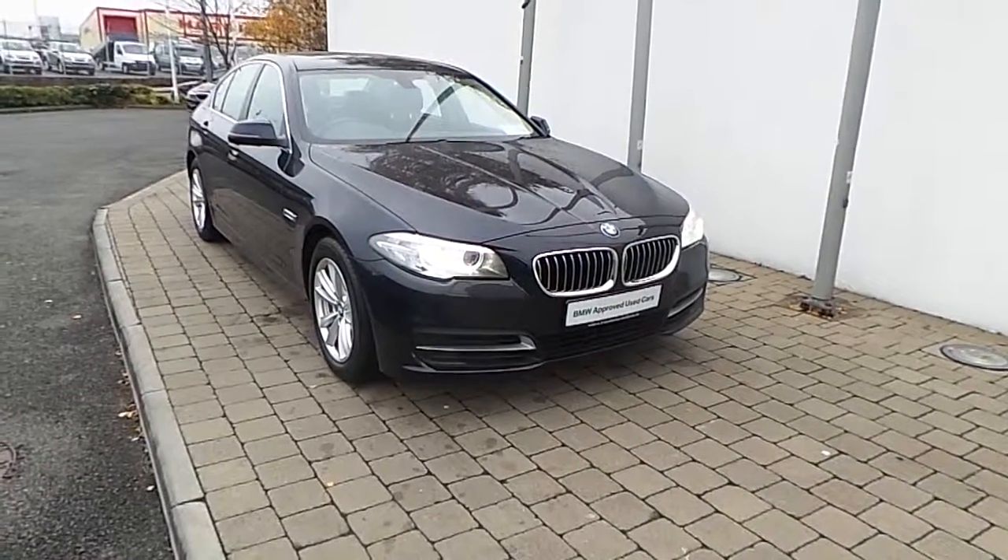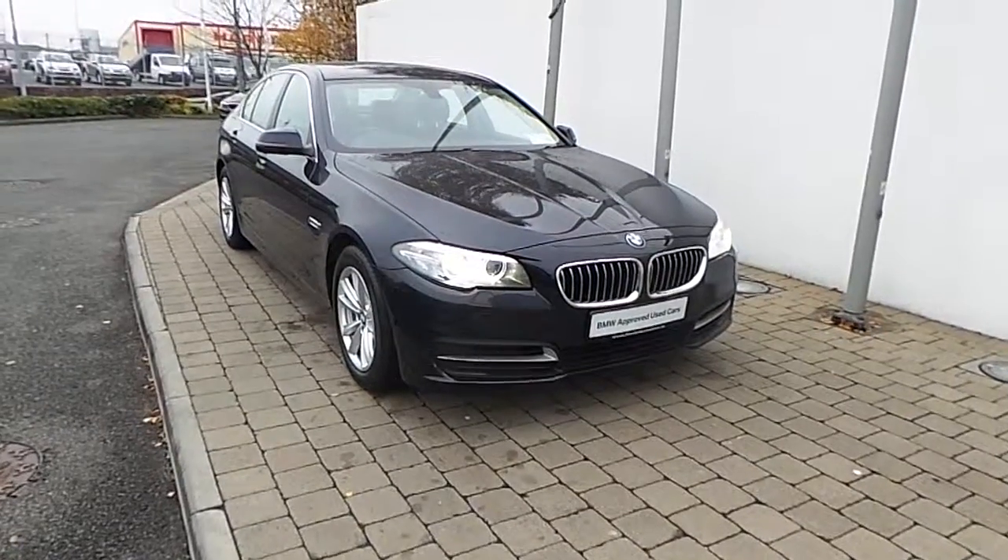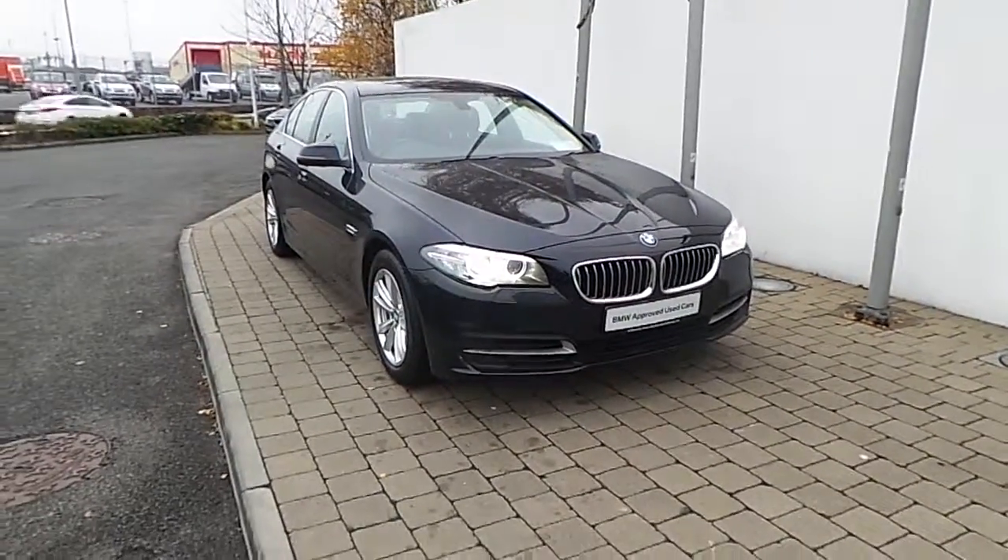Welcome to Frank Keane BMW and a nice road in Dublin. Thanks for taking the time to look at this video clip on the 141 registered BMW 520D SE Saloon.